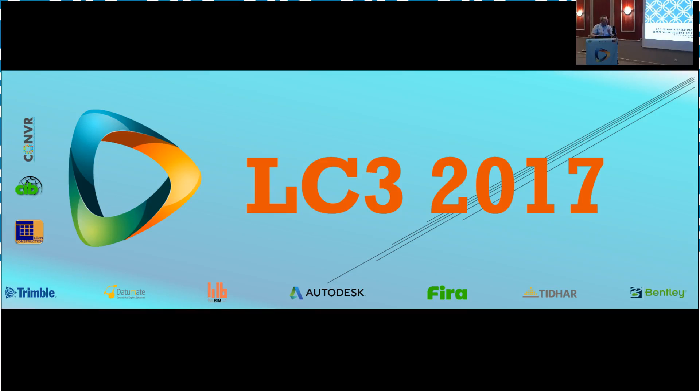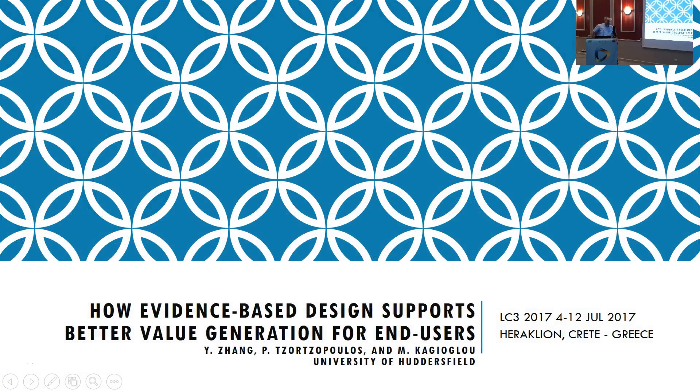Hello, I am presenting a paper by Yopan Zhang, Patricia Santos-Brunos, and Michael Yoko: how everyday space design supports mid-order direction for the users. I have not been involved in this paper or the underlying research, so this is my interpretation.